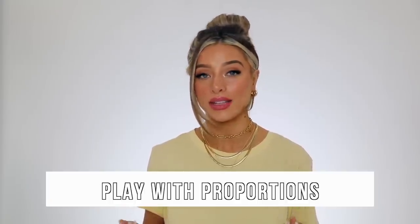I will link everything in the description box for you guys, including these jewelry pieces, so you can shop them there. The next styling tip is so crucial and definitely something I use every single day, and it's simply to play with your proportions and even things out.